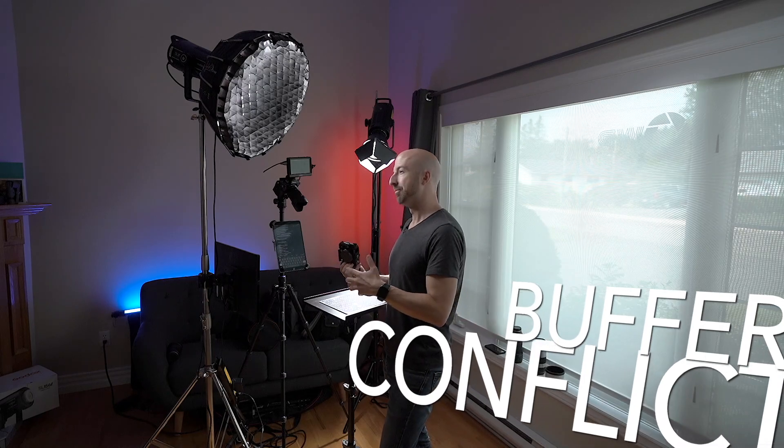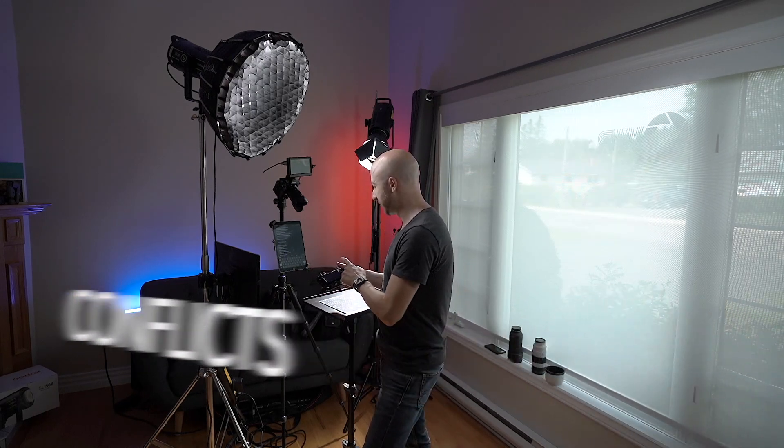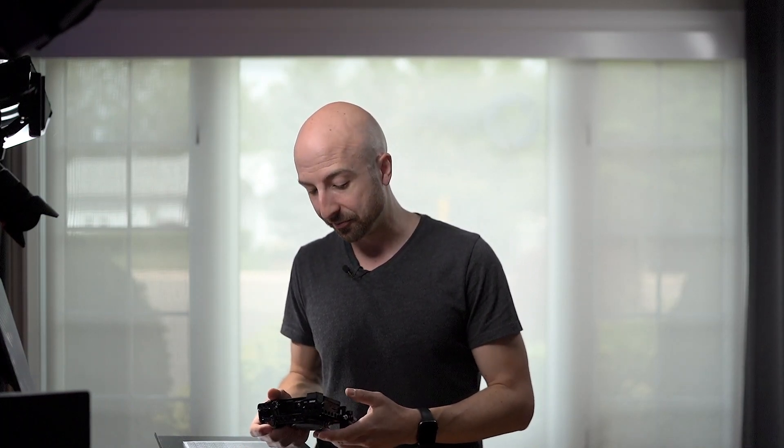Number seven is buffer conflicts. This has always been a bit of a problem — you take a bunch of pictures and then you can't do anything on your camera. They've somewhat solved this by allowing access to the function menu and creating shortcuts on the body. But the biggest thing for me is hybrid shooting: if I've taken a bunch of pictures or some video, you can't change or do anything else until that buffer is cleared, even if there's enough space to start recording a new video. Sometimes you just don't want to wait.